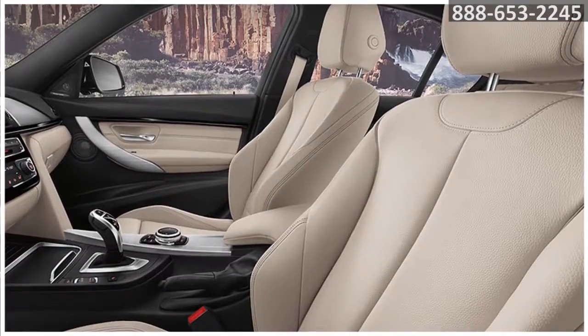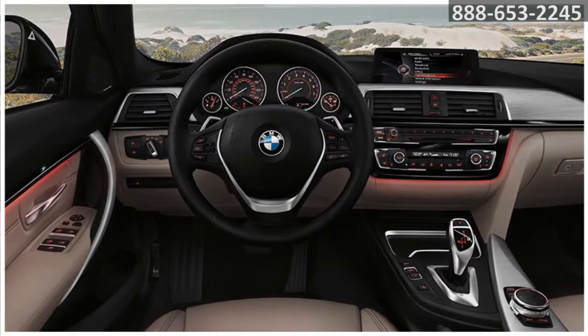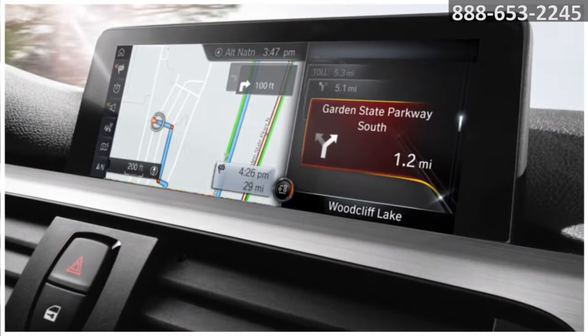Inside you'll find impressive innovations like the available head-up display that helps you keep your eyes on the road, while iDrive lets you control the functions you care most about. Add the available technology package to get BMW navigation with advanced real-time traffic.